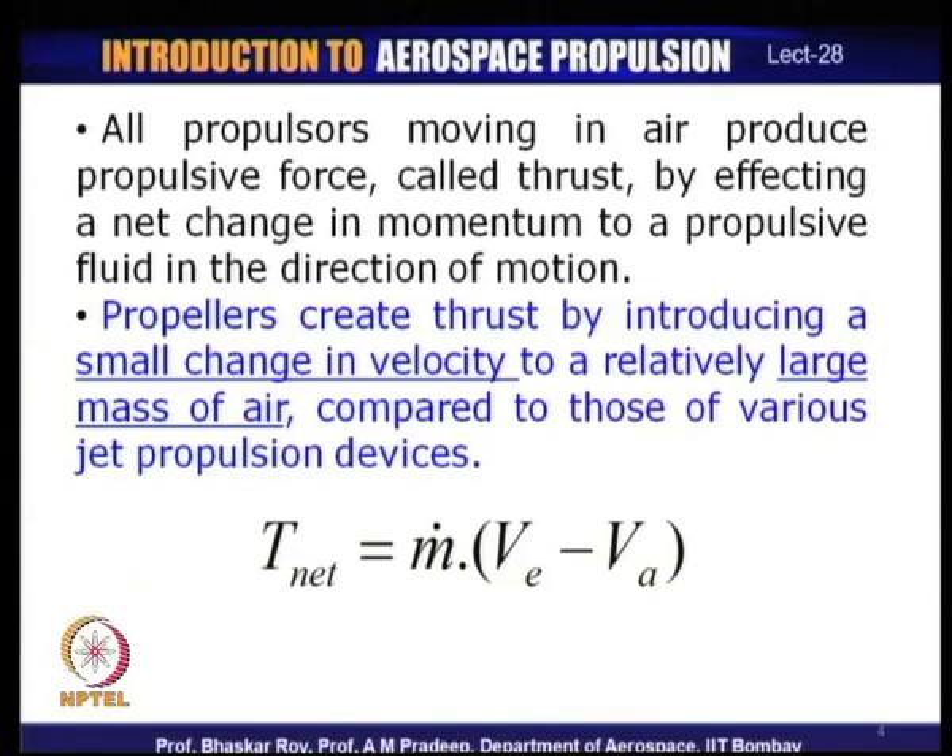The amount of thrust necessary is fundamentally dictated by the amount of drag the aircraft is experiencing — that is the minimum thrust the propulsor must create. If the aircraft is climbing or doing any other manoeuvre, the thrust required could be more, and the propulsor is supposed to provide that additional thrust required for such manoeuvres.